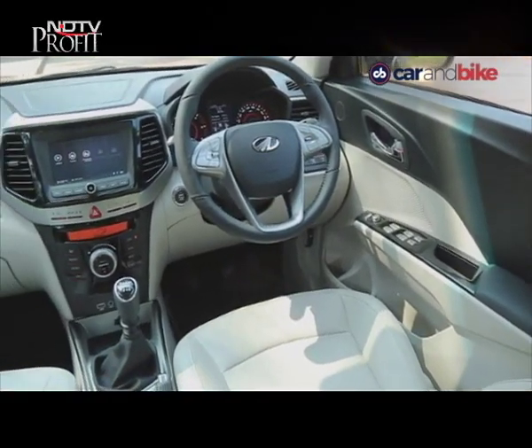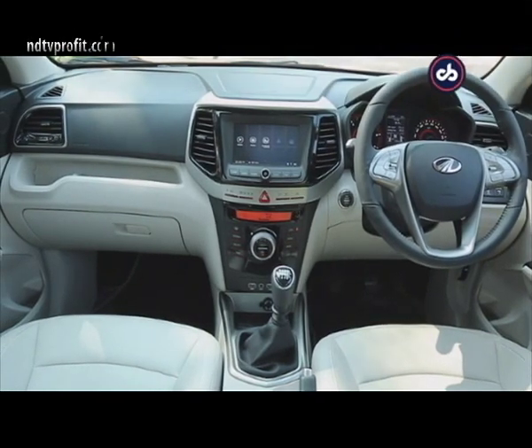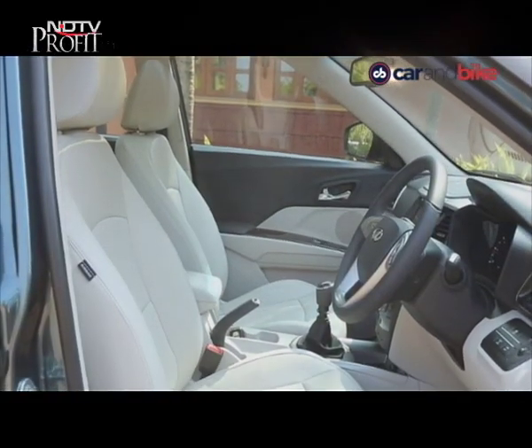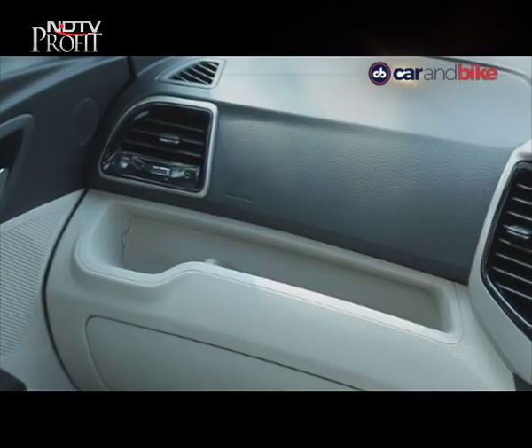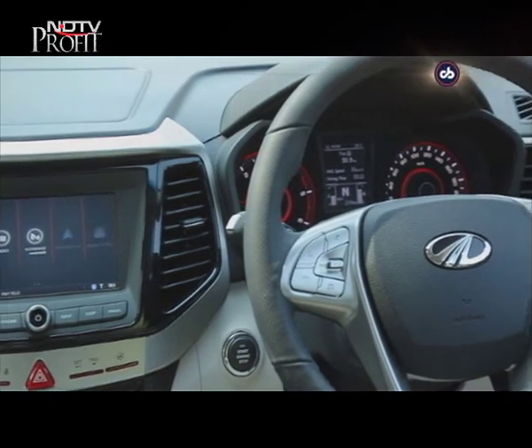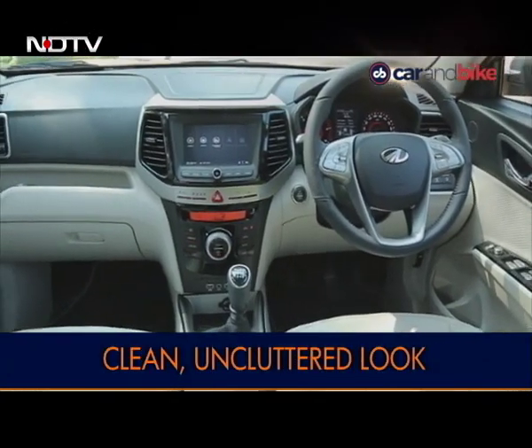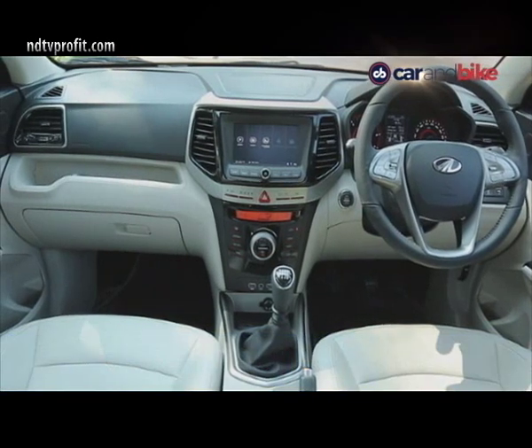The cabin of the Mahindra XUV300 is a nice place to be in. The upholstery is done in white leatherette material and the dashboard gets black treatment. The fit and finish inside is good, with minimum buttons and a clean uncluttered look. Overall, the cabin gets a dual-tone black and white setting.